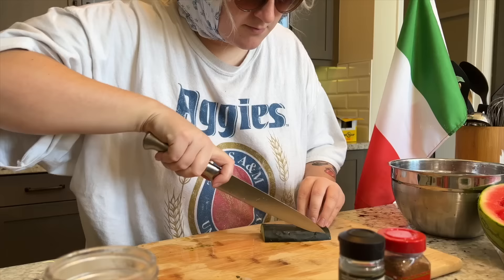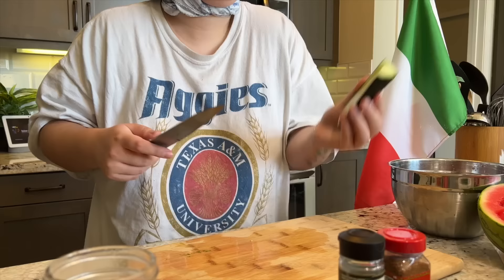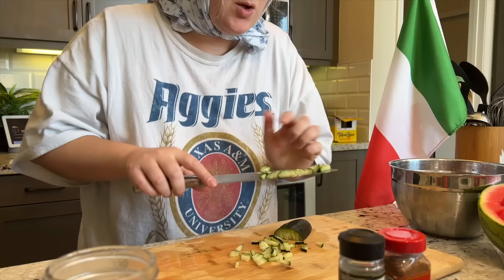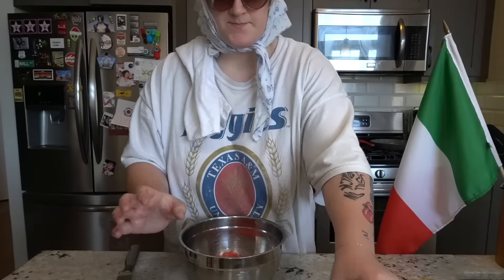Now we're going to take our cucumber — firmly grasp it. This is how I think you're supposed to dice a cucumber. It's not really dicing because it ends up being these little weird rectangles when I put it in the salad. But if you're Joshua Weissman, if you're Mythical Chef Josh, just don't watch this, okay? It's little rectangles of cucumber. Just a little bit in the bowl. Whatever — it'll all taste the same when it's in my gut.